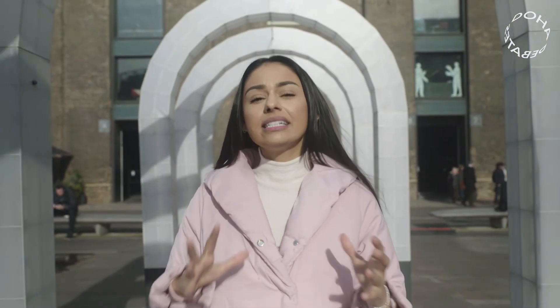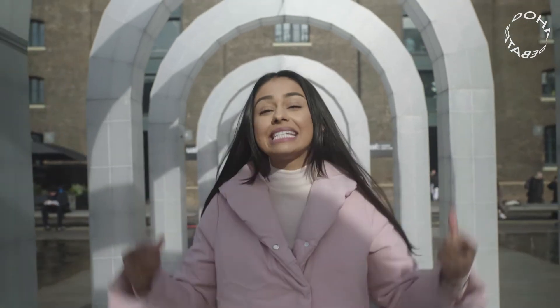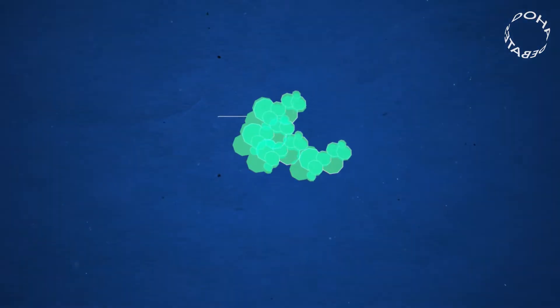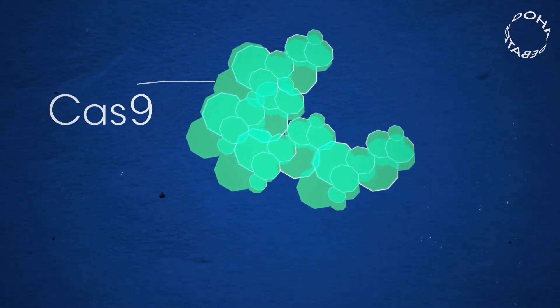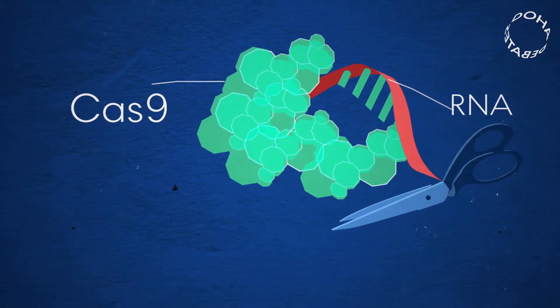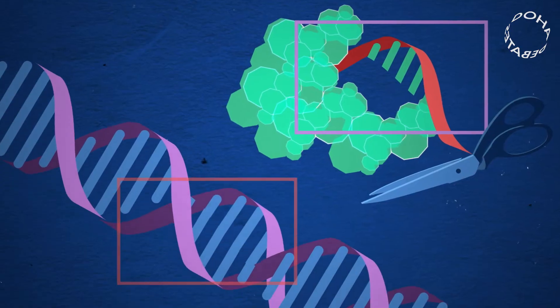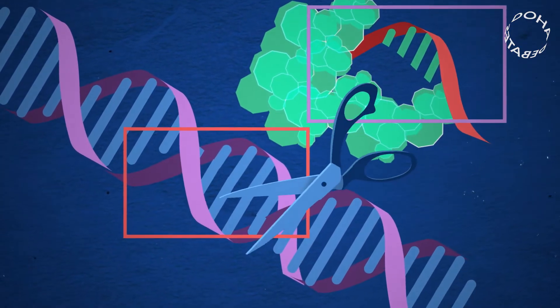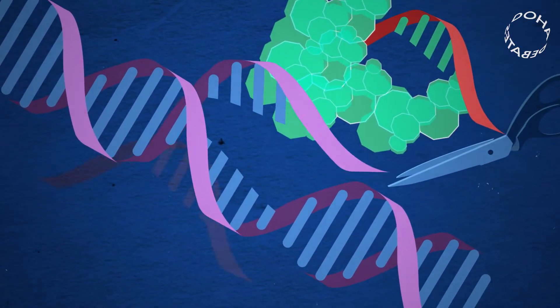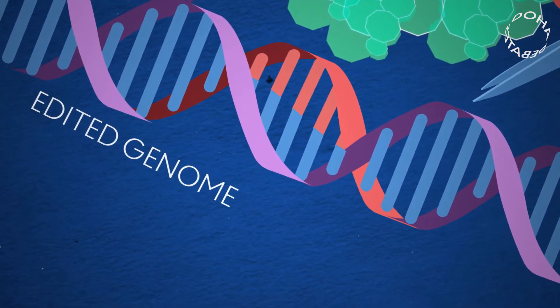Here's how it works. Scientists have learned how to engineer a protein that can cut out specific sequences of code out of DNA strands. The protein is called Cas9. It uses a strand of RNA code to tell it exactly what to snip. The code is like a mugshot — only an exact match with the DNA sequence will do. Then scientists add in replacement code, and you've edited a genome.